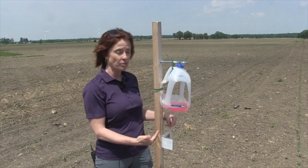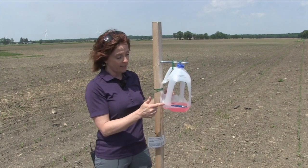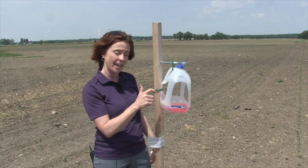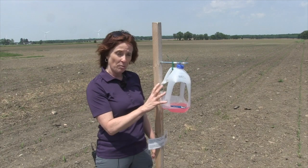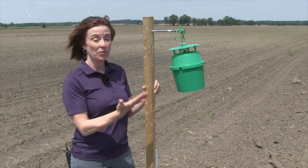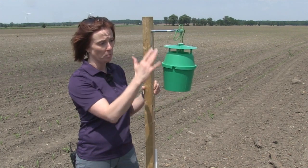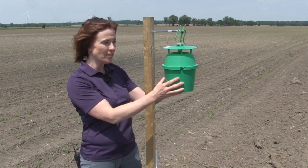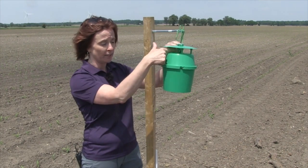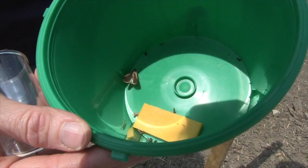This is the old-school trap we used to rely on when it first came — the old cheap milk jug trap where you cut out the windows and put in the antifreeze. Pain in the butt, not reliable, and we have certainly moved on to new technology since then. This bucket trap is now what we rely on in 2018. It's a universal bucket trap, all green, about $20 a trap which can last you for at least 10 years. You just put the lure in the top cage and a kill strip in the bottom of the bucket, and you only have to check this trap once a week.